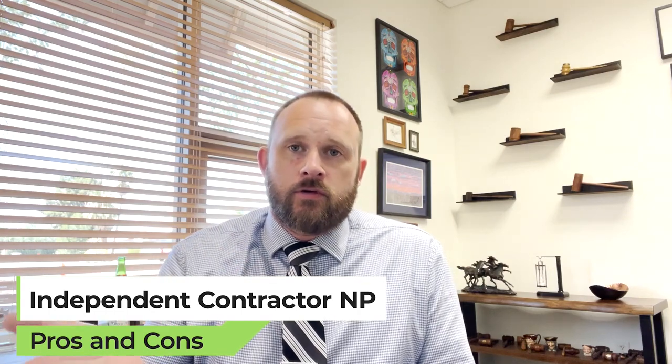Hi, my name is Robert Shelley with Shelley Law, and my law firm assists nurse practitioners with employment contract and independent contractor agreement issues. Today I'm going to talk about the pros and cons of a nurse practitioner being an independent contractor.